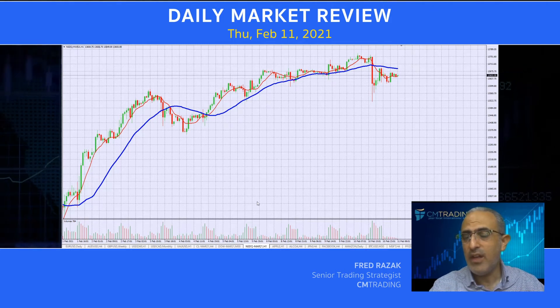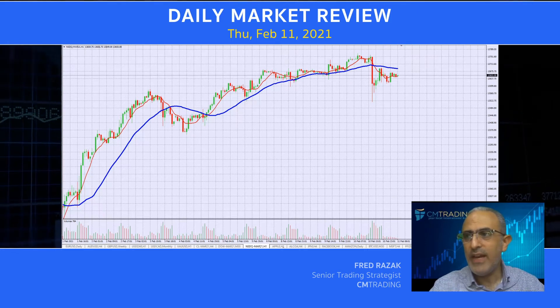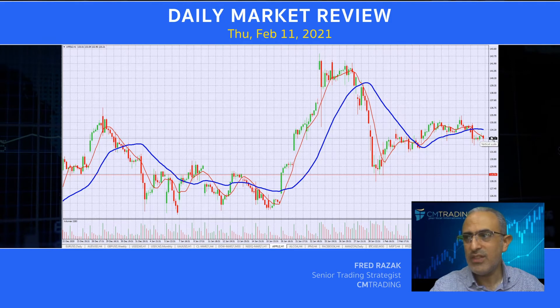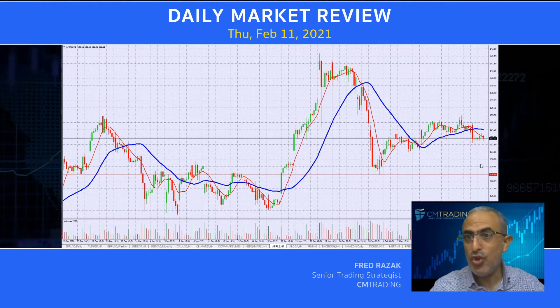Twitter had earnings reports — as they came out with decent earning reports, it did fly off the open. Now looking at Apple, this has gotten significantly weaker. Now it might not happen today, but this should sell off.